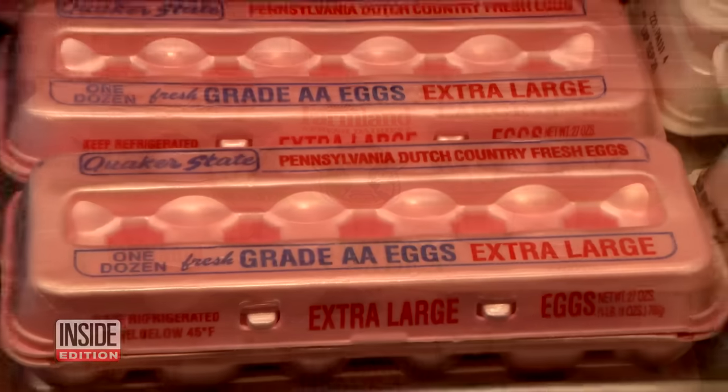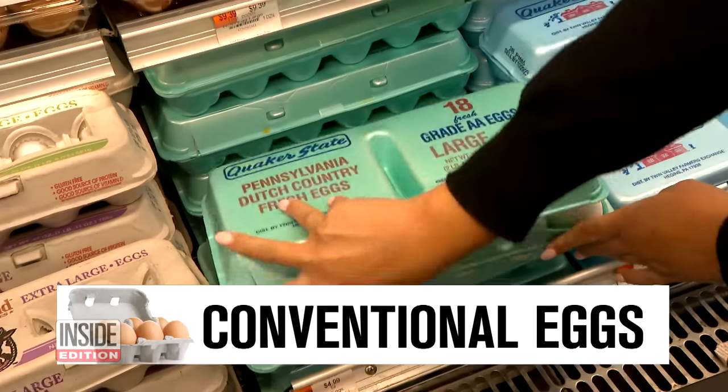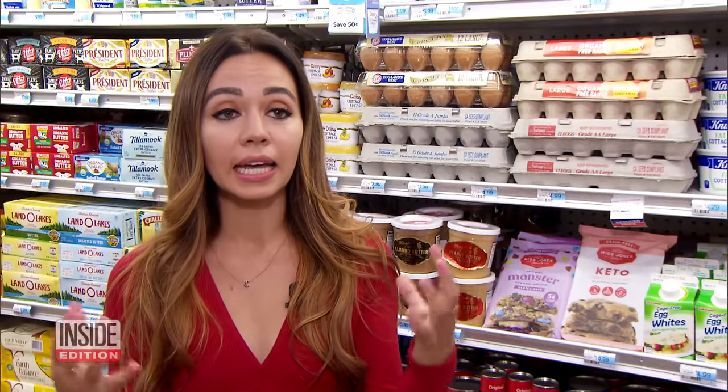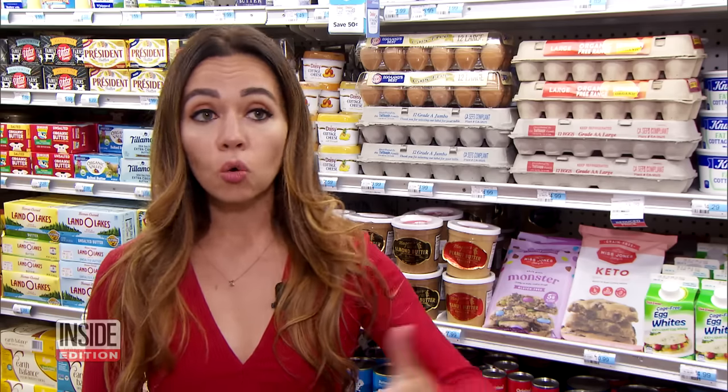On the lowest end of the egg spectrum are cartons that read grade A or double A. They're also known as conventional eggs, and they're the cheapest you can find. Typically these hens are kept in really tight cages indoors — they don't have access to the outside, to the sunshine, or to grass or a pasture.